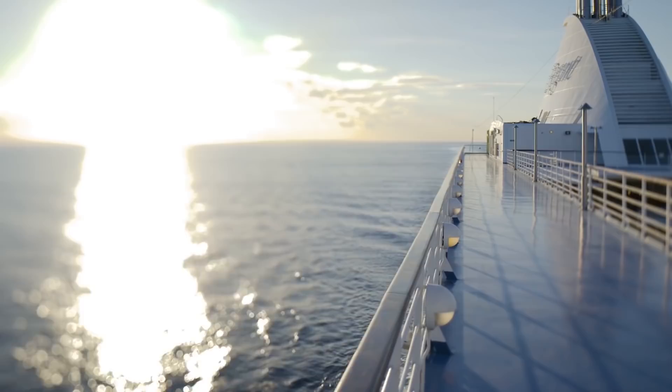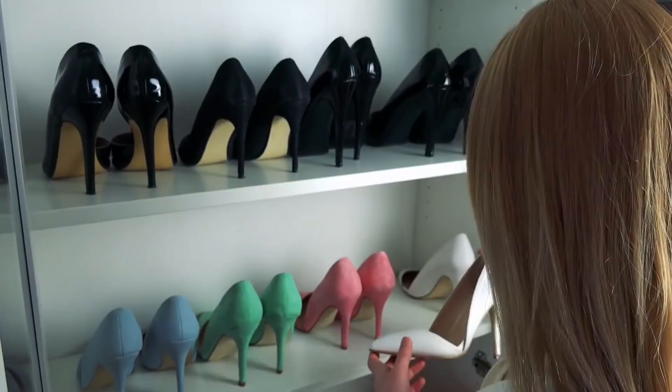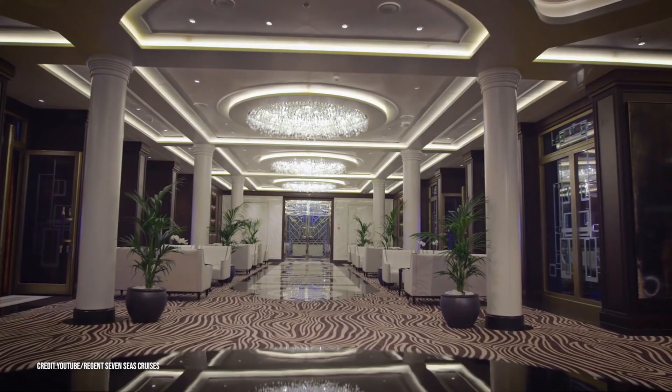There are 375 suites on the ship, and each one is as luxurious as they come. Even the smaller suite comes with king beds, separate soaking tubs, luxurious rainfall showers, and walk-in closets. But we're not interested in the smallest suite. For the $1.2 million cruise experience, you and your partner will be staying in one of the finest suites on the ship. The largest room, the Regan Suite, is a sprawling 4,443 square feet.